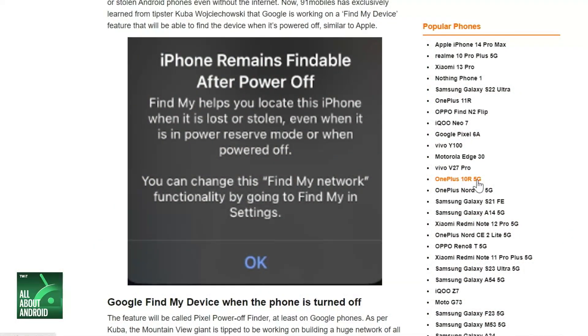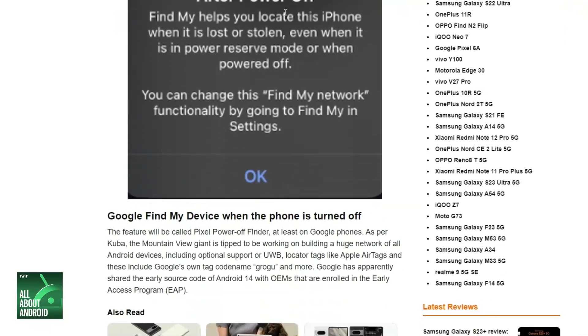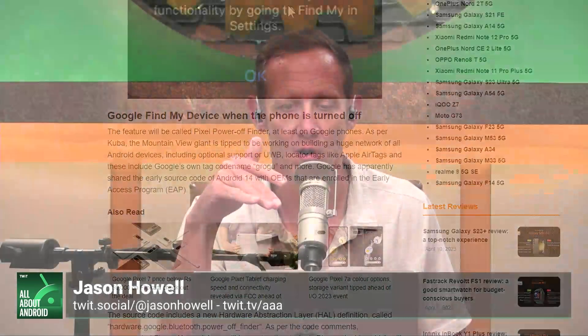Apparently Google is working on this for Pixel phones. It's called Pixel Power Off Finder. Google is working to build a network for all Android devices — including UWB locator tags, phones, all that type of stuff. Source code reportedly shared with OEMs in the Android 14 early access program seemed to point to this being in the works. It would require the Bluetooth chip to be kept on even when the phone is shut down.